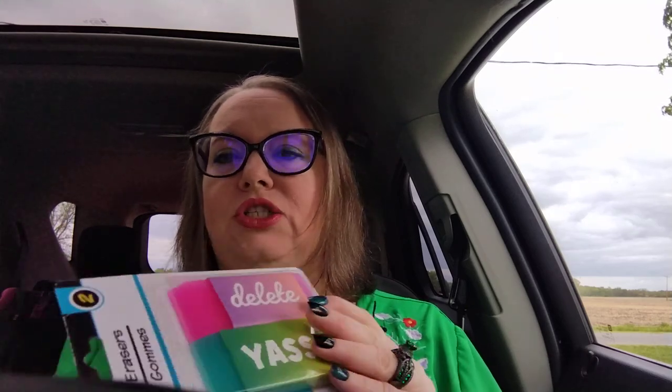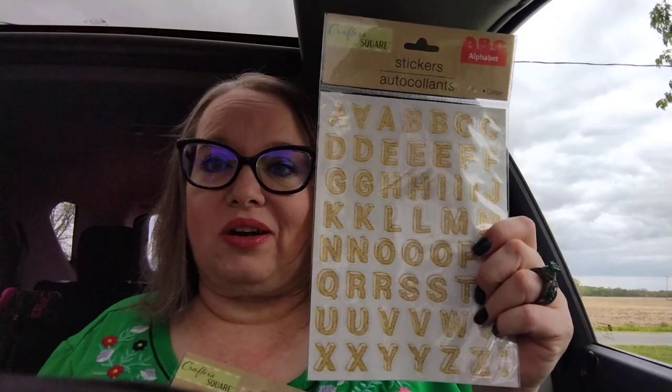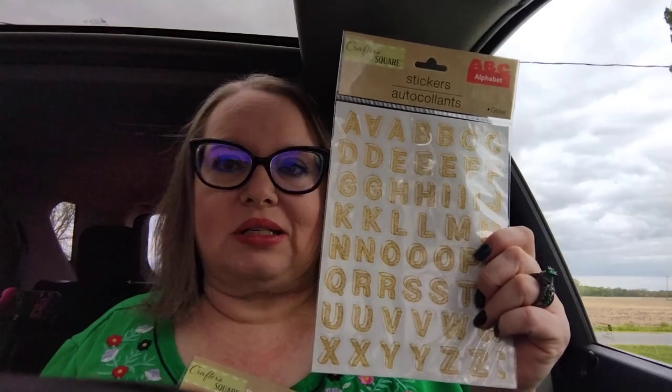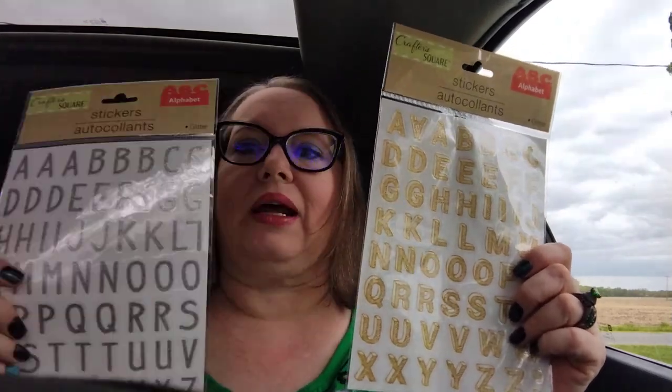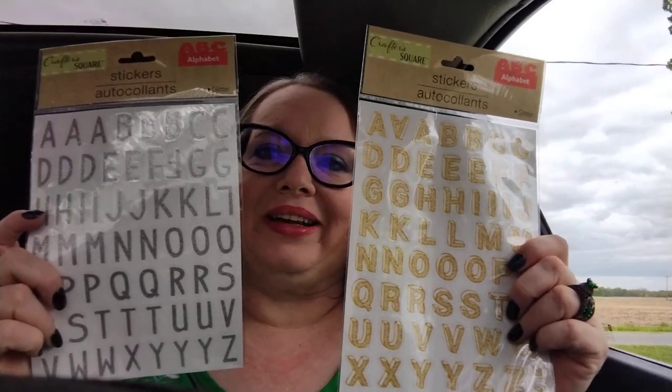Next item I purchased: just a couple of erasers, but they're great big erasers. I thought they were cute so I went ahead and picked these up. And you know I love me some stickers with my scrapbooking. I got these — I love it when they have the letters because letters, they don't always have them at my Dollar Trees, and letters I need for all the different layouts I do in my planner. So I got that one and I got this one — silver and gold. I was pretty excited about finding these.